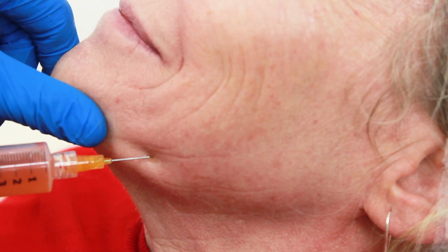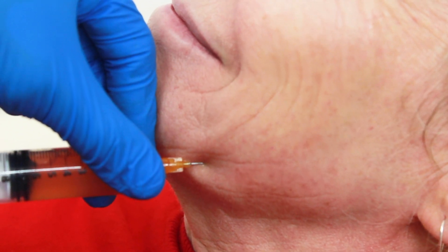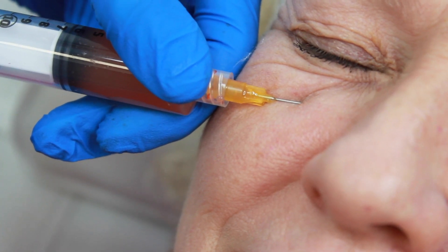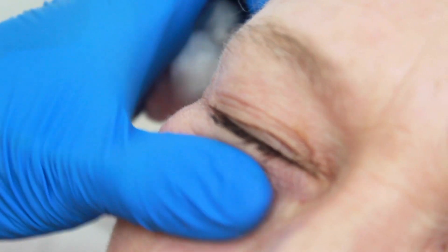We can inject it very superficially into the skin itself. We also like to inject it quite deeper around the bones of the face because it can really help remodel the soft tissue. There's fantastic evidence of it being used for bones and much deeper layers as well. Some people use it for stimulation of hair growth, and it also has a range of applications, even in vaginal rejuvenation.